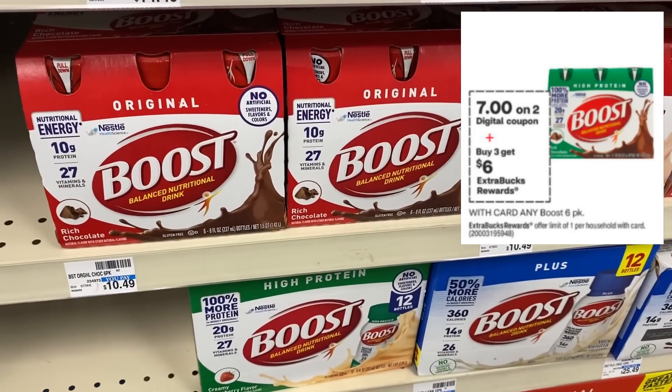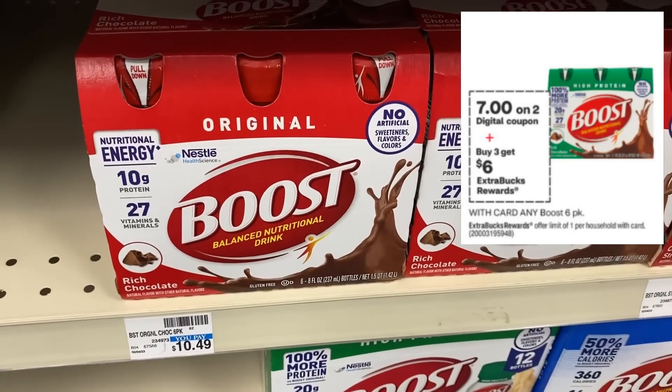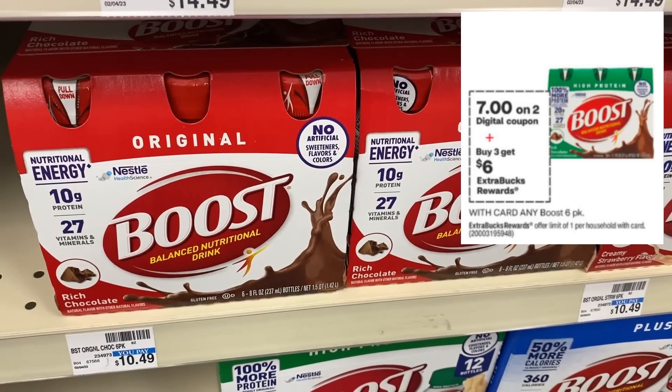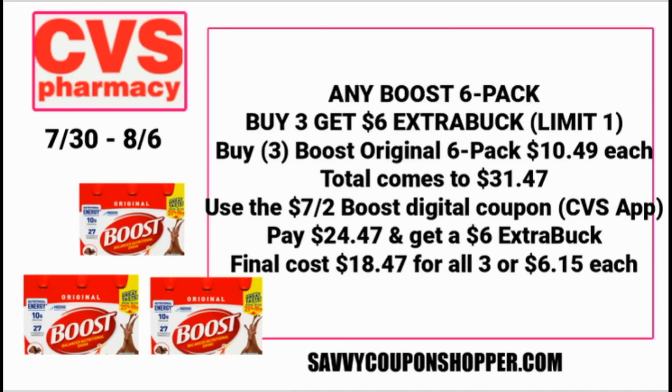We have some savings on Boost — the original six packs. At my store they're $10.49 each. This week it's buy three, get a $6 ExtraBuck. We're getting a super high value $7 off two Boost digital coupon, and there's also a $7 off two Boost coupon in this week's Save insert, good until September. Grab three packs at $10.49 — that's $31.47. Use the $7 off two Boost digital coupon and your out-of-pocket will be $24.47, but you earn a $6 ExtraBuck, making them $18.47 for all three or $6.15 each.